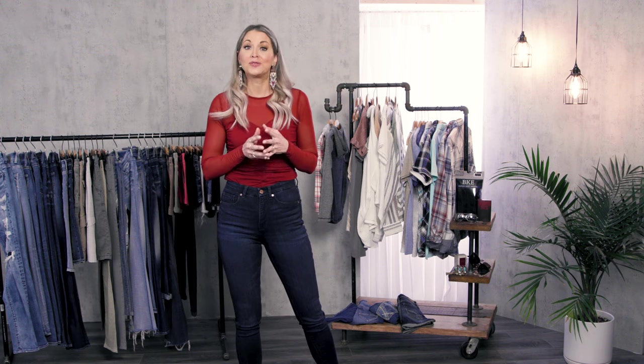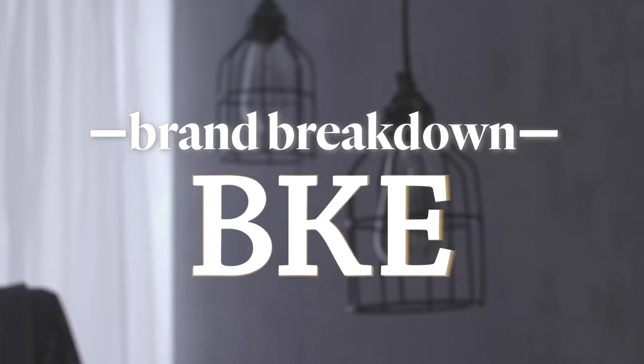Hi everyone and welcome to Behind the Scenes. I'm Lynn, a merchandise buyer and designer at Buckle, going on 20 years with the company. Today we're going to walk you through one of our favorite brands — a brand only found at Buckle — and that's BKE.